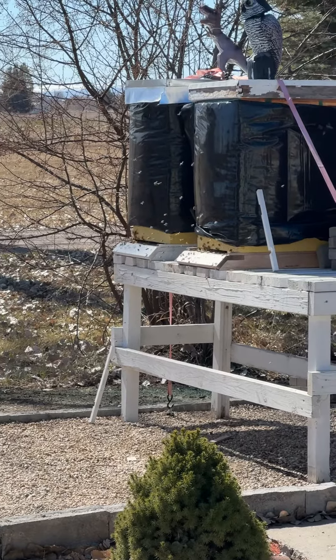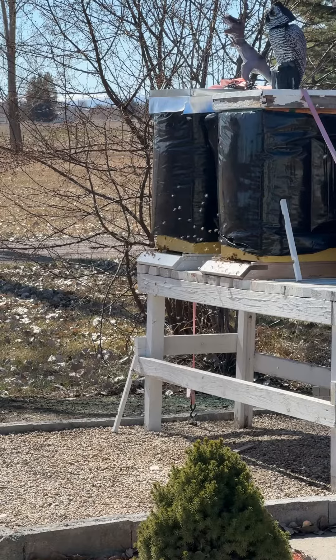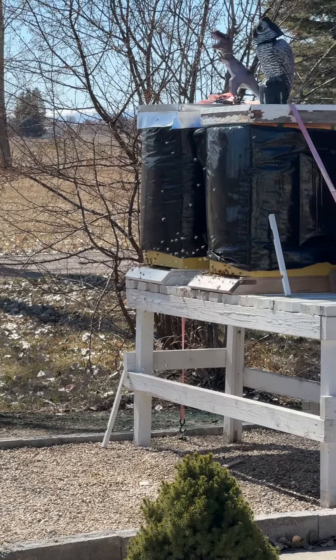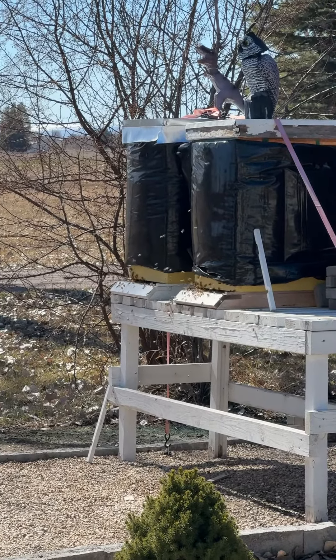But they're both real healthy and going crazy. That first hive — I have to get some mite treatment in there. I know they have mites, but they seem to be doing alright right at the moment.